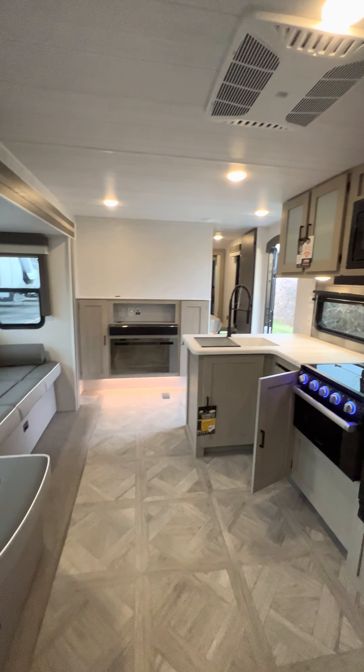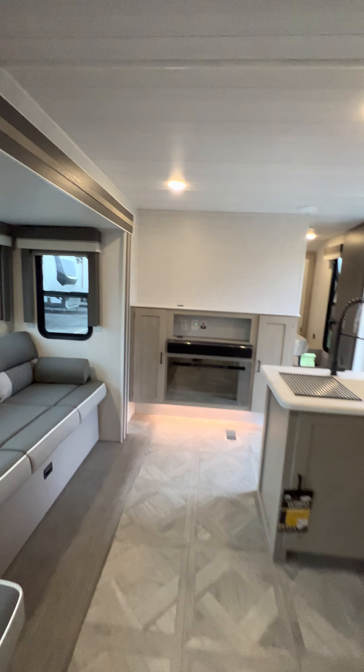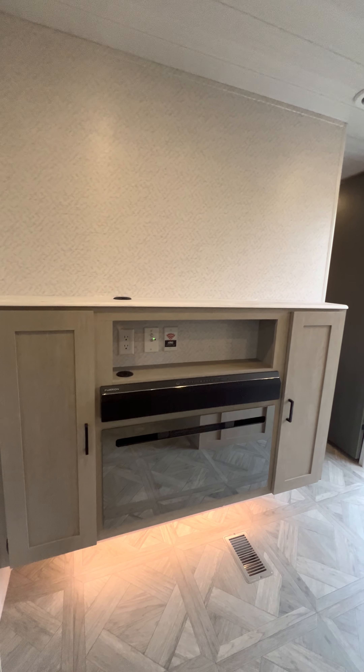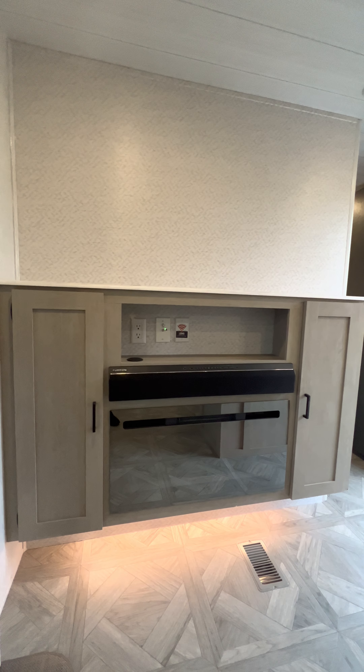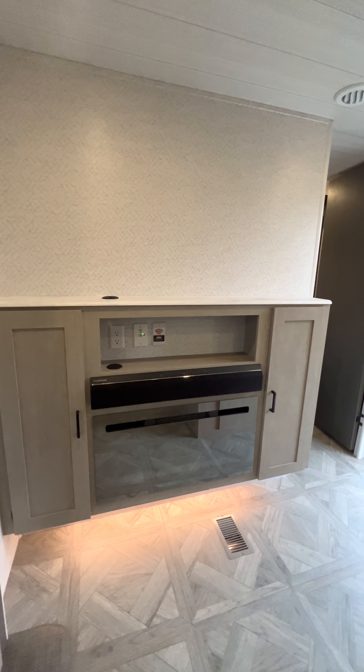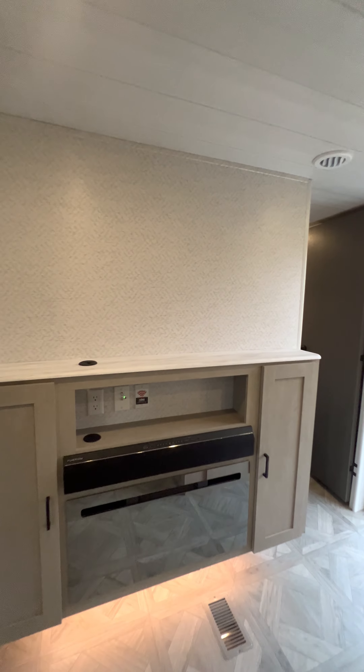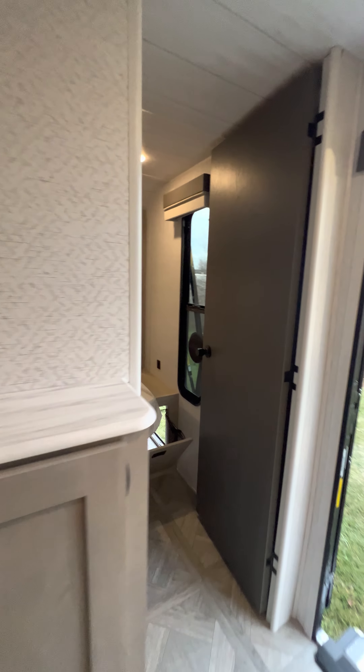You can bring another family with you on this camper with two queen beds — you can do a lot with it. There's your mirror gloss finish, fireplace — I like that Bluetooth soundbar. You have a spot to put a 55-inch TV in this model, and you can put it on a swivel if you like.